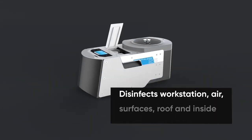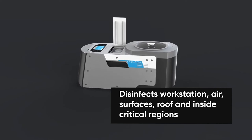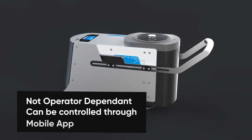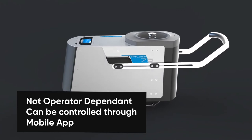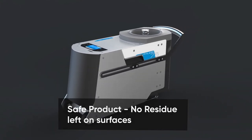Filius can disinfect workstations, air, surfaces, roofs and inside critical regions. It is not operator dependent and can be controlled through the mobile app. It is a safe product with no residue left on any surfaces.